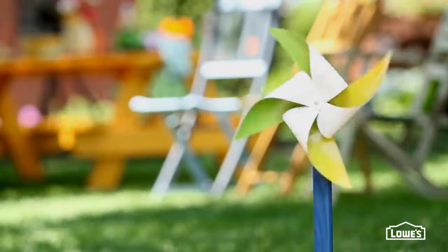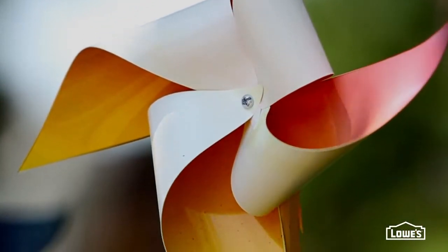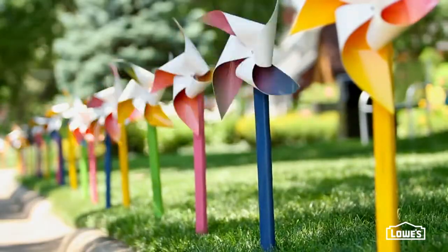Add some interest to the street with a pinwheel project. These special spinners are made from vinyl flashing and spray paint. Make a few or set them up all the way down the street.